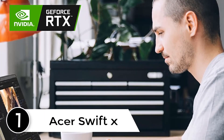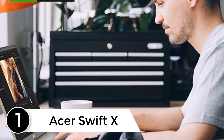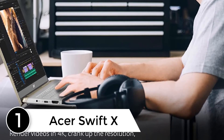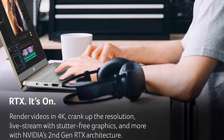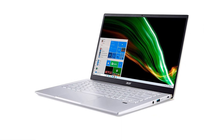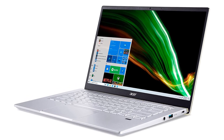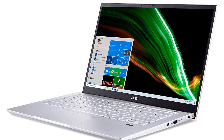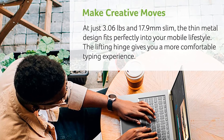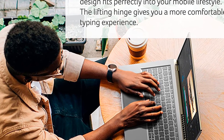Finally, at number 1: the Acer Swift X. For its price range, the Acer Swift X offers considerable power in a portable design, making it an excellent choice for machine learning, data science, and programming students. Its 8-core processor backed by 16 GB RAM and 512 GB SSD can easily handle large datasets and run tools like Jupyter Notebook, TensorFlow, Apache Mahout, and more.